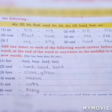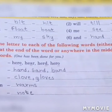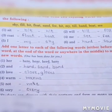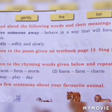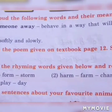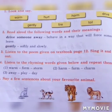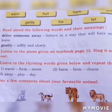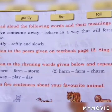First question: choose from the box and write the rhyming words for each of the following. Question number two: make new words. Question number three: look and say. Question number four: read aloud the following words and their meanings. Drive away — behave in a way that will force someone to leave. Gently — softly and slowly. Question number five: listen to the poem in the textbook, sing and act it out. Question number six: listen to the rhyming words given below and repeat them. Question number eight: say a few sentences about your favorite animal.